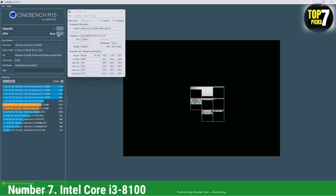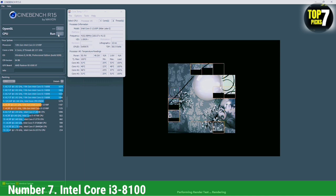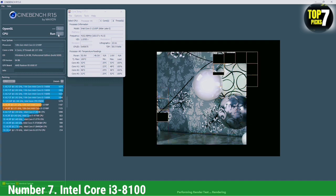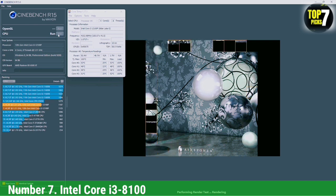Number 7: Intel Core i3-8100. Arguably one of the best performing CPUs in this roundup, the Intel Core i3-8100 is a truly stupendous budget gaming CPU. It outperforms the Ryzen 3 1300X in both multi-threaded and single-threaded performance, despite both chips having four physical cores and four threads. That makes this the best budget gaming CPU on the market.